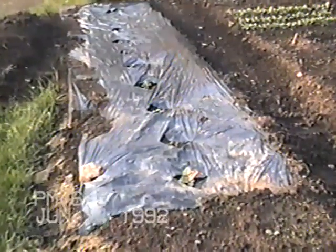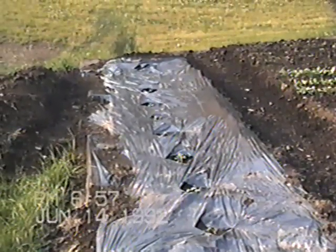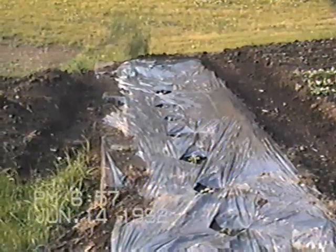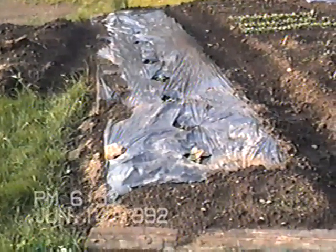A bed of melons, and then trying that new IRT fabric that's supposed to suppress weed growth and heat the soil. Got them in kind of late. Here I have cilantro just starting to germinate along with the weeds — it's a special strain from India.